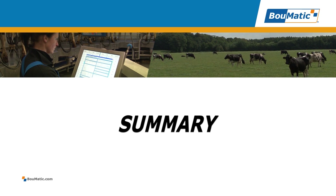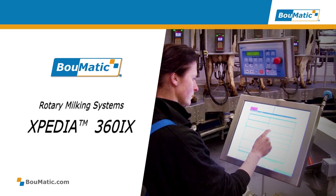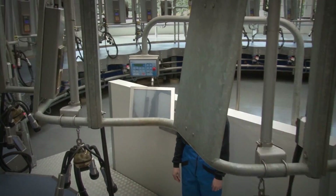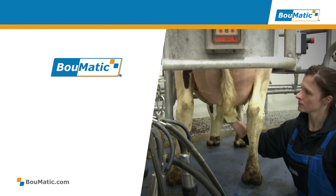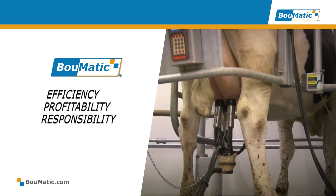Every day, I'm still glad that we chose Boomatic. The Expedia 360iX rotary milking system gives new meaning to comfort and safety while offering maximum efficiency and throughput. It is a prime example of how Boomatic, together with its partners, provides unrivalled results. We can make sure you can work efficiently, profitably and responsibly to produce dairy products of the highest quality.